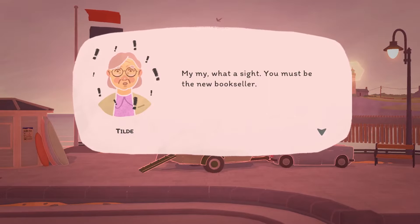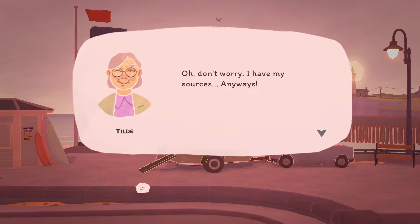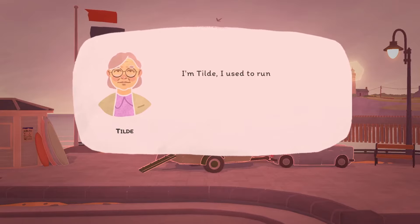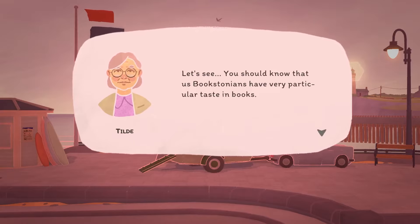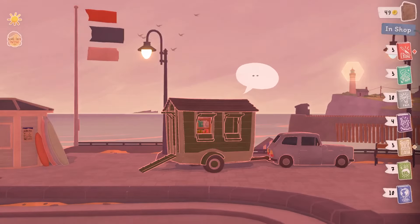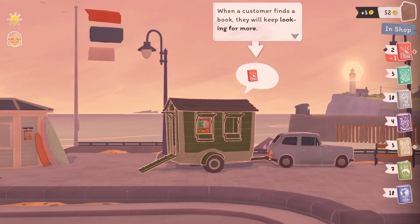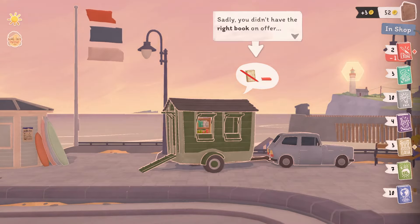Tilda approaches: 'What a sight! You must be the new bookseller — I've heard so much about you.' She used to run the local bookstore before her retirement and says bookstonians have very particular taste — she personally prefers classics and crime novels. I have both crime and classics, so she should find something. 'Oh bravo, you had the right book on hand!' When a customer finds a book they will keep looking for more. I've also got some classics — but she didn't want those, unfortunately.